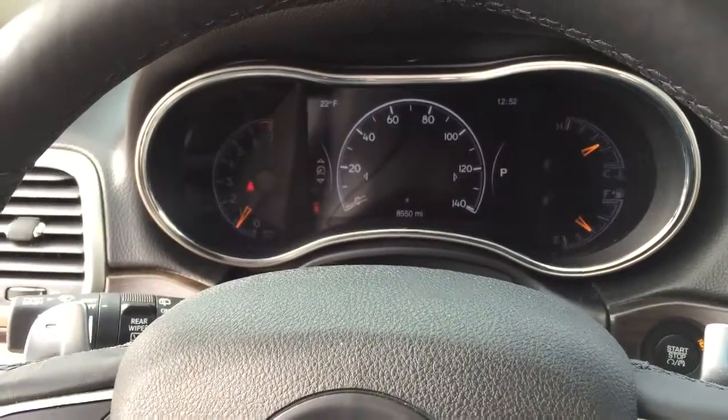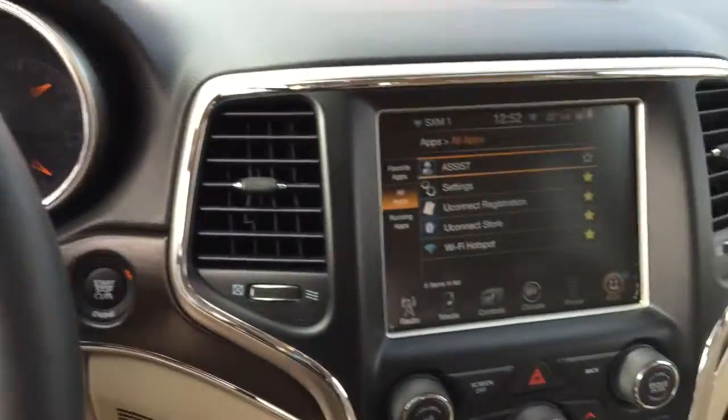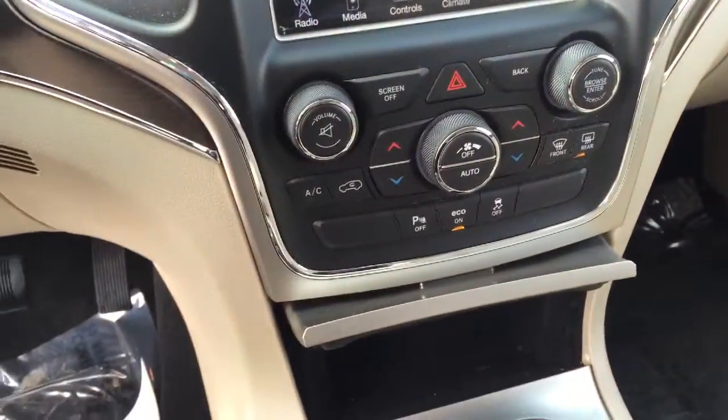And it only has about 8,550 miles — that's awesome. So it's definitely a steal. You're going to save some money and yet it has practically no miles on it.